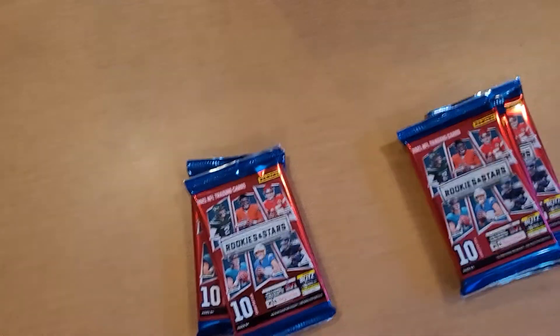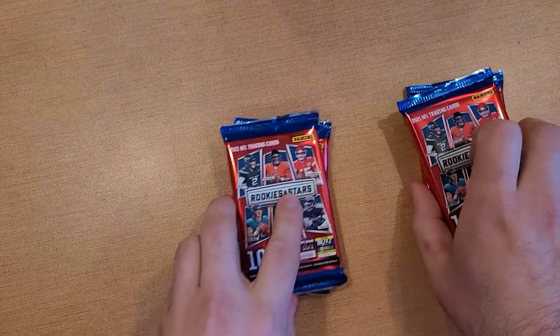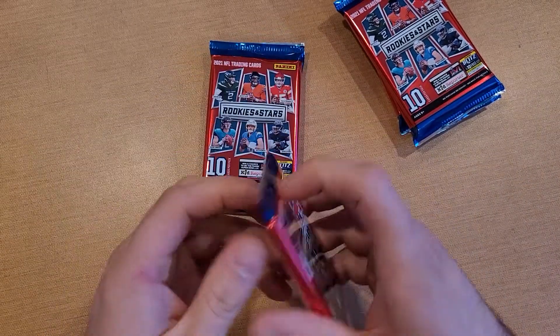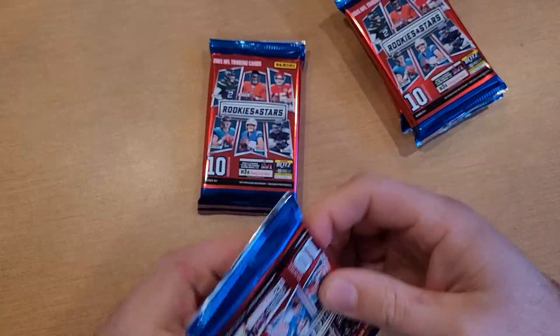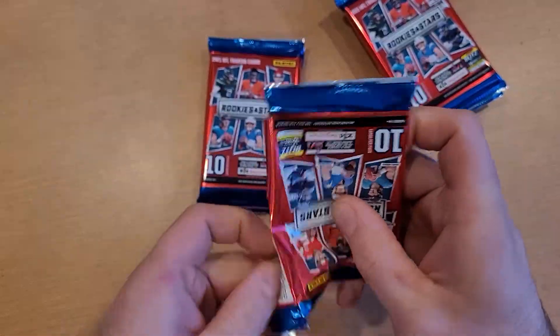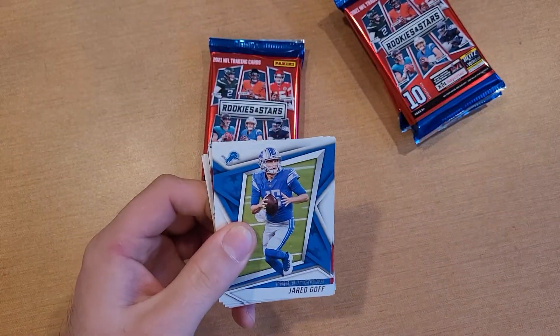We've got six packs and it's a pretty cool box — a little cooler than your typical stuff you get from Target. No big wasted empty space. I like this packing method over the other one.